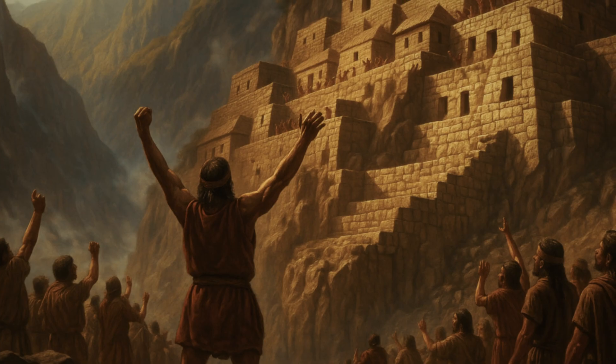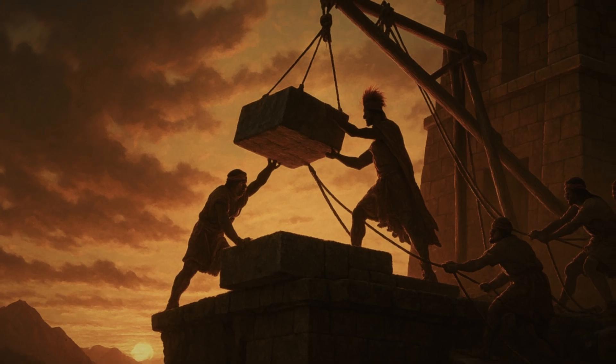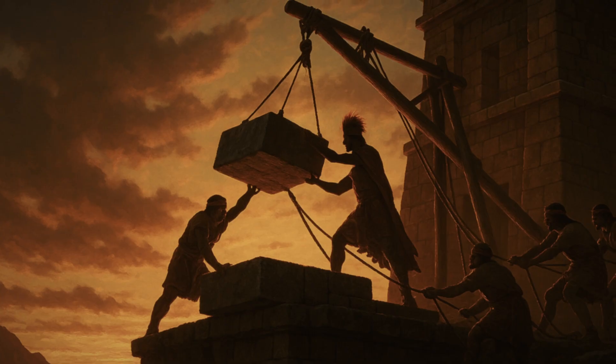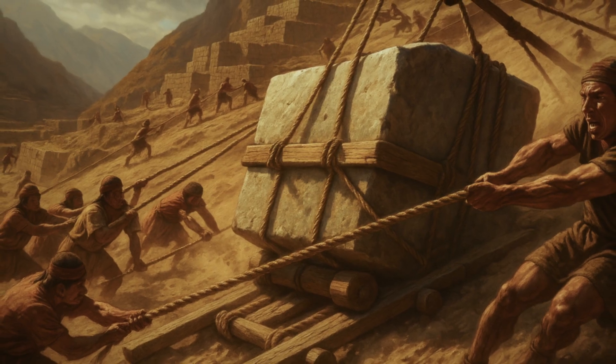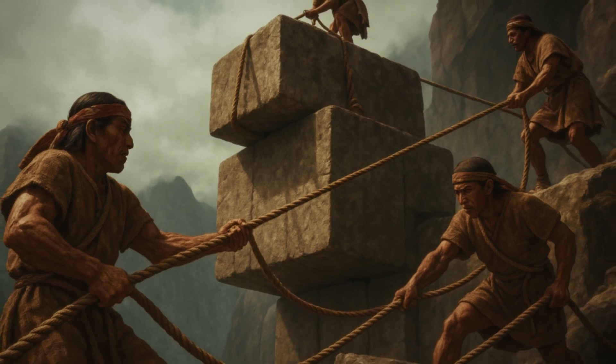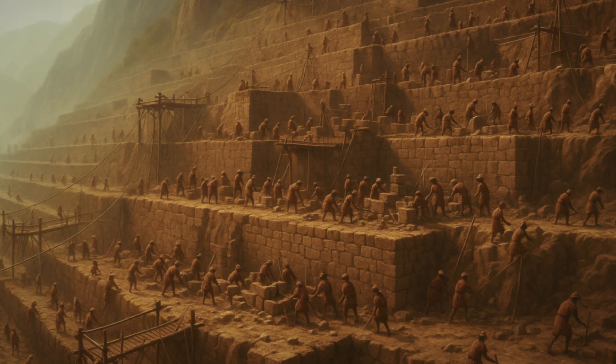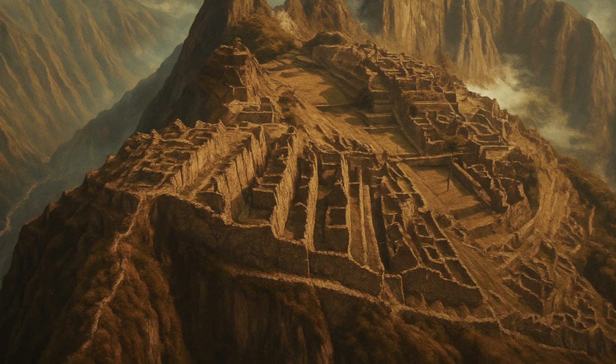So how did the Incas construct massive stone cities on impossible cliff faces while maintaining remarkably low casualty rates? The key appears to have been a revolutionary principle: when gravity tries to kill you, make gravity work for you instead. This approach guided every aspect of Inca cliff construction, from site planning to final completion.